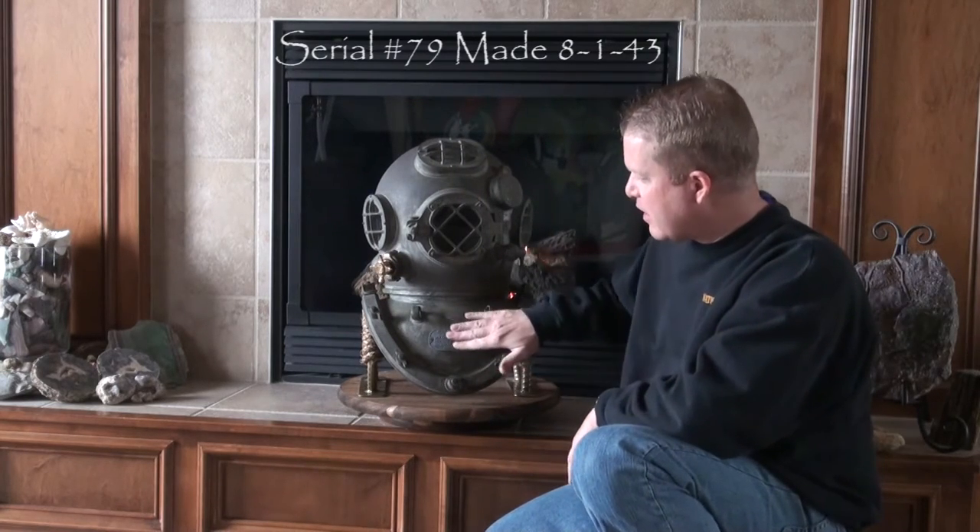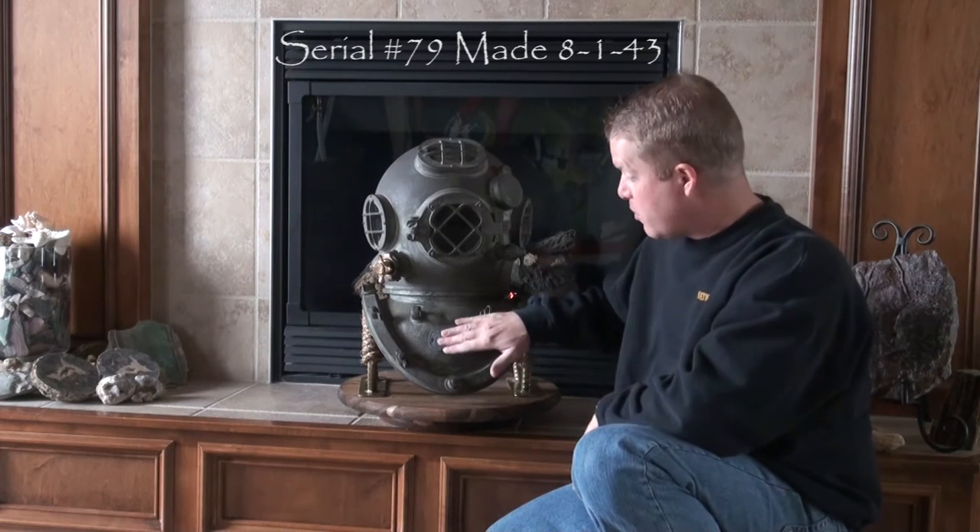We've got the tag here, which is lead. A lot of times Miller Dunn helmets' lead tags were prone to wear and you can barely read them. This one's clear — obviously this helmet was probably only used twice in its entire history. Everything is clear. August 1st, 1943 is when this one was made in Miami, Florida.